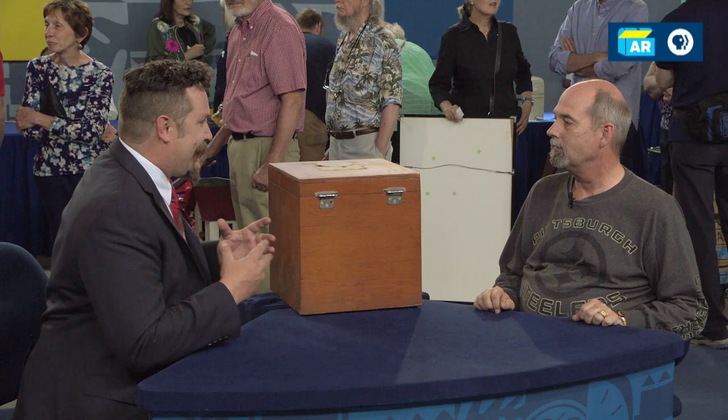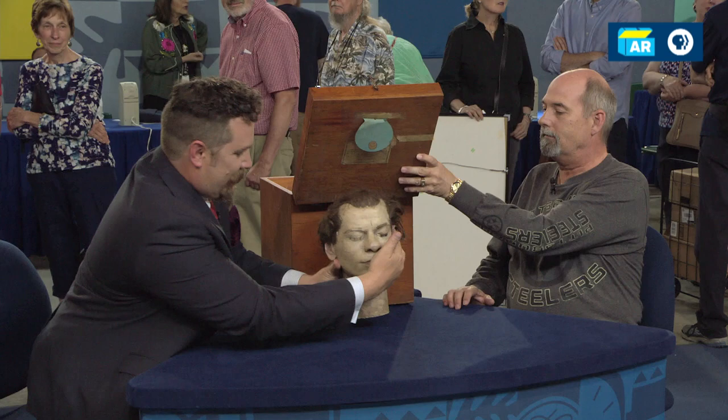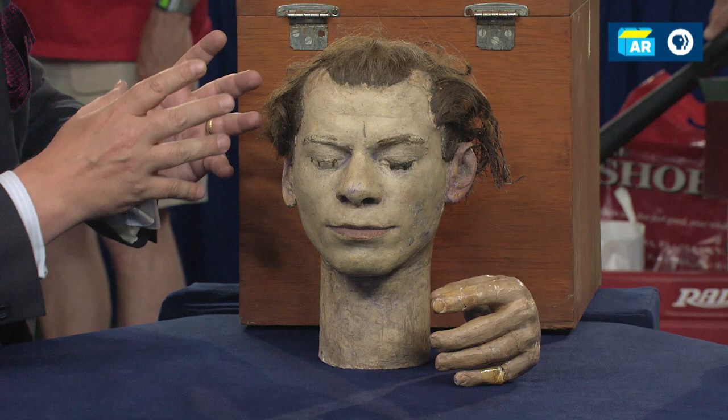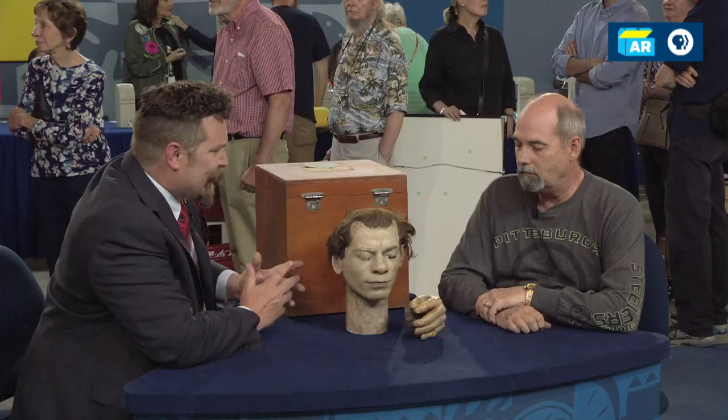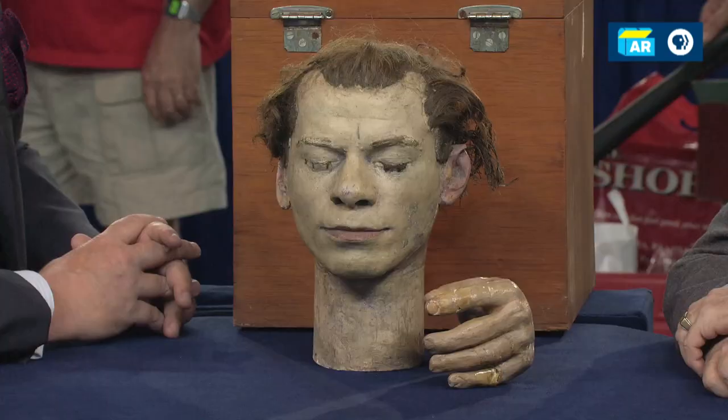You brought in this wonderful, mysterious box. And I know everyone's been asking at the table, all I wanted to say was, what's in the box? If you could hold that for a moment. Inside the box, we found this wonderful plaster head with human hair, human eyelashes, and a strangely realistic human hand.